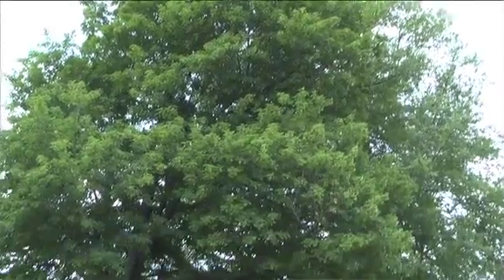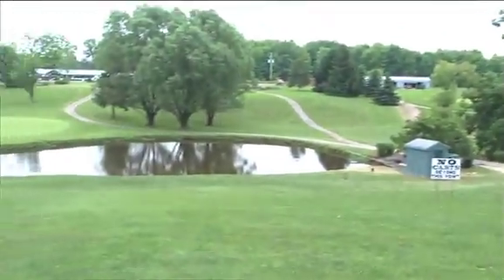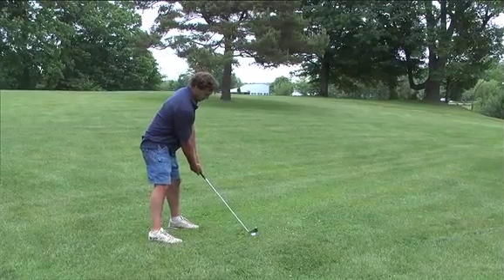I hit an errant tee shot off the tee. I'm on the right side with 130 yards to the green over these trees. It's a risk-reward shot — it's going to be tough to get to the green because you have water in front of the green. A lot of players will lay up in front of the hill so they have a 100 yard shot in. I'm going to go ahead and try to hit the full shot over these trees.